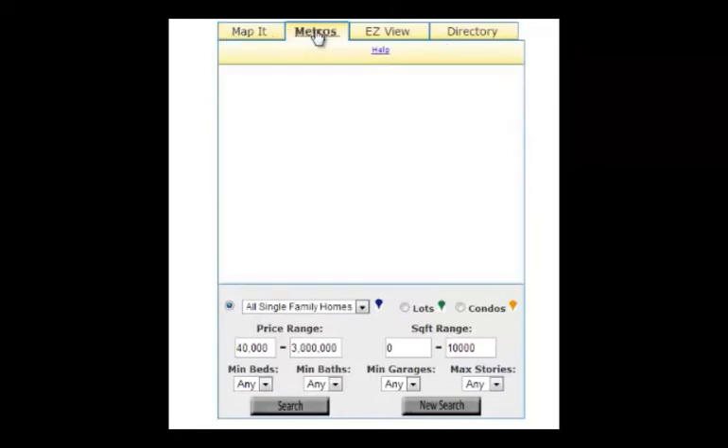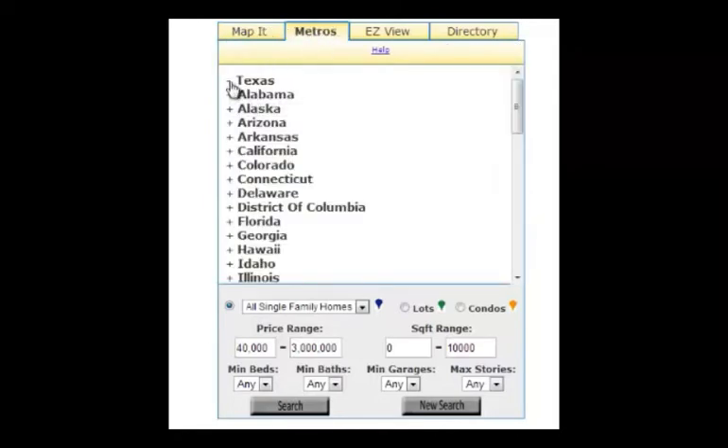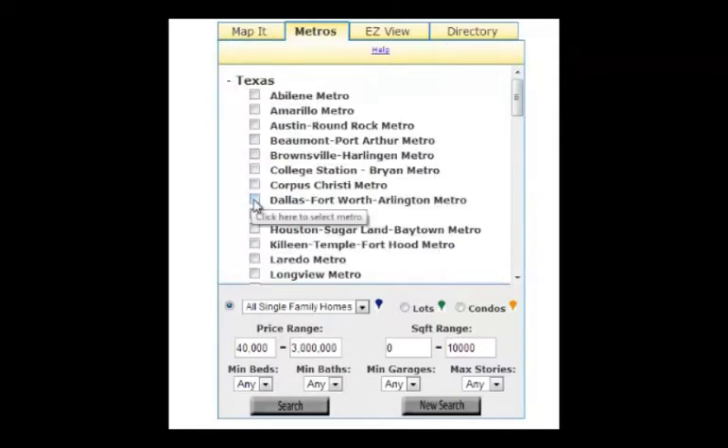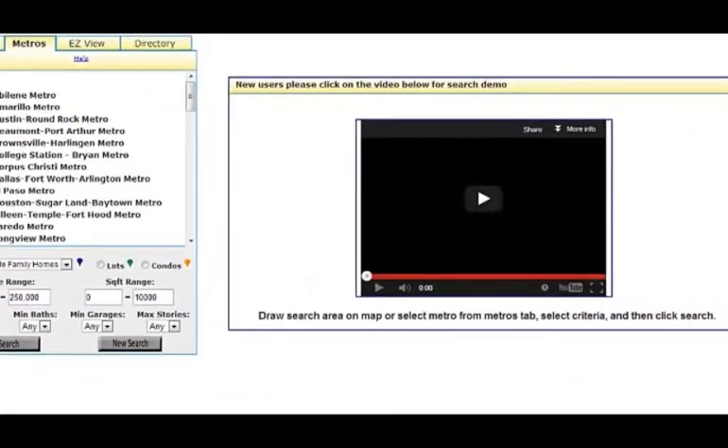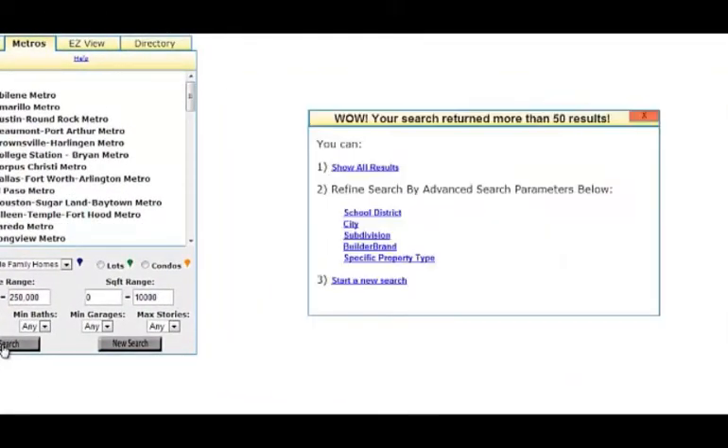We did some neat stuff specifically for the agent and how they interact with consumers. One of the things we did was, when you pull up a detail sheet on a home, if you're an agent and you want to email that detail sheet, it doesn't have information that would lead them to the builder. So that information is stripped out and it's replaced with the agent's information.